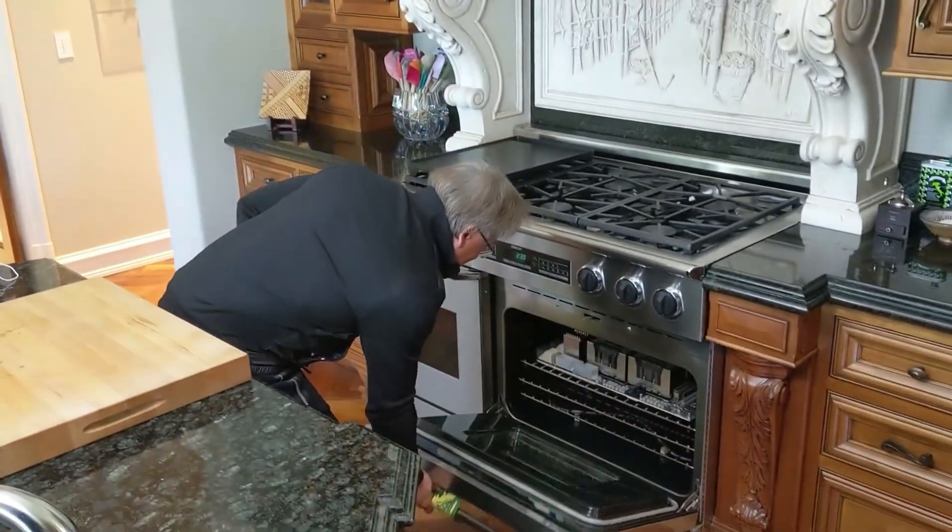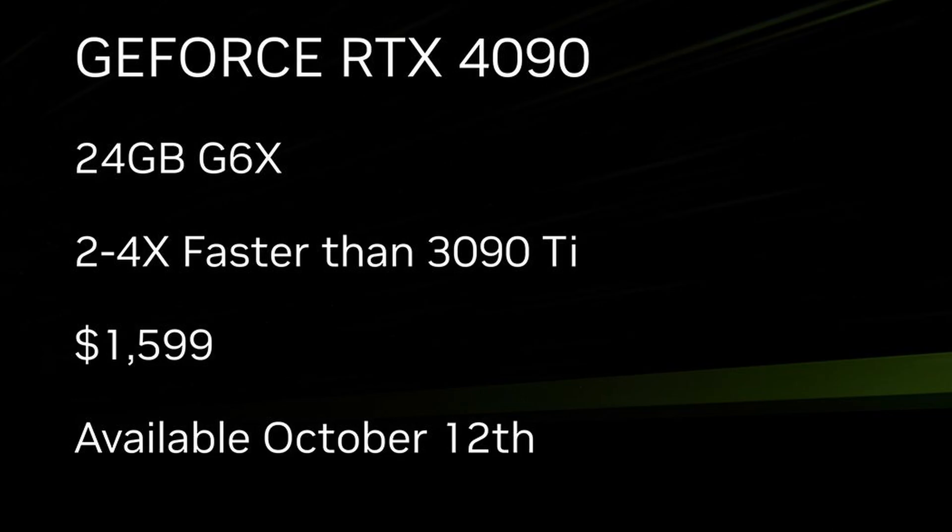Well, it finally happened. We finally know what Jensen Huang has been cooking up for us, and it is exorbitant pricing. The new RTX 4000 graphics cards are going to be expensive, but we all knew that.